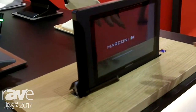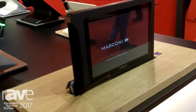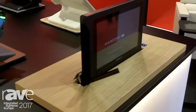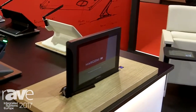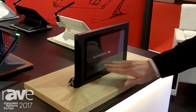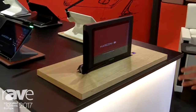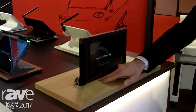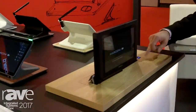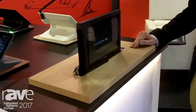The system can be built with conference features or it cannot have them. So you can have also only the display with an HDMI input. The logo here can be customized, so we can put also the customer logo, and we can customize obviously the finishing to perfectly match the finishing of the table.